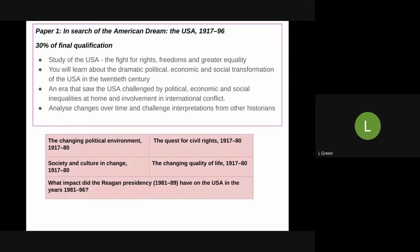So what does the A-Level History curriculum look like at Haggerston? For your first paper you will look at a paper we call In Search of the American Dream. This is worth 30% of your final qualification. You'll study the USA in its fight for rights, freedoms, and greater equalities throughout the 20th century.